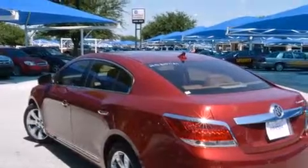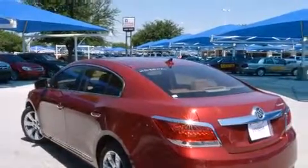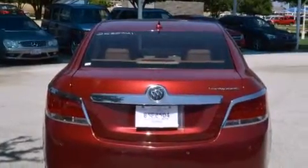Its top features include a navigation system, cooled seats, a Harman Kardon audio system, chrome wheels, and a sunroof that enables you to fill the cabin with fresh air at the push of a button.